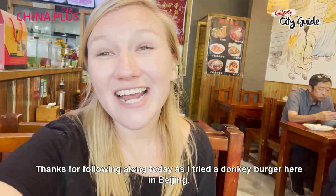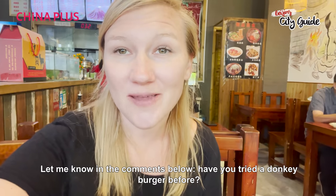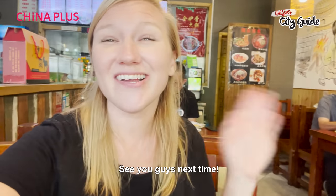Thanks for following along today as I tried a Donkey Burger right here in Beijing. Let me know in the comments below: have you tried a Donkey Burger before, or would you try one for the first time? See you guys next time!